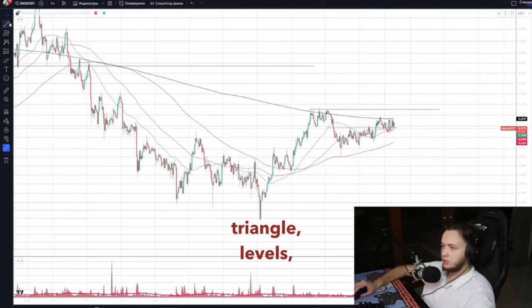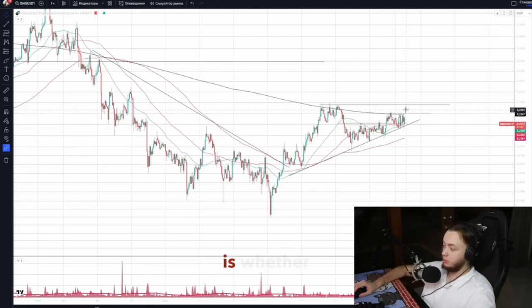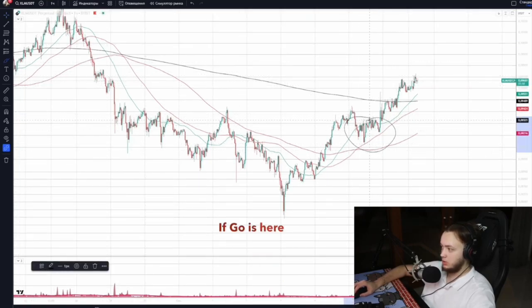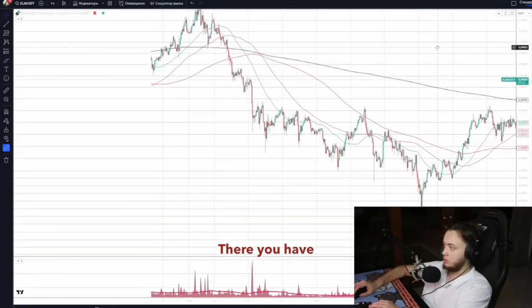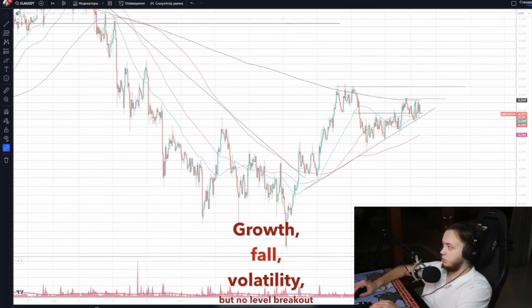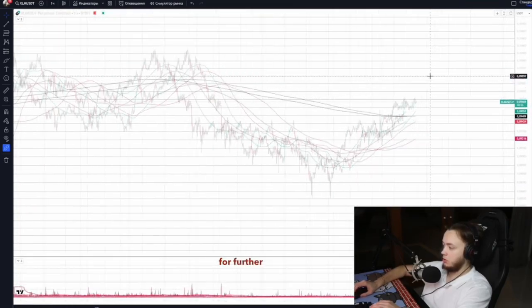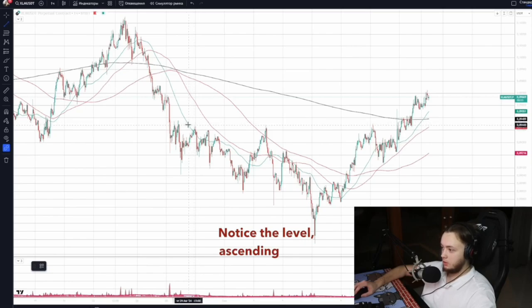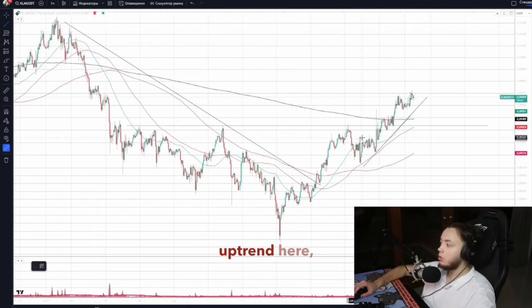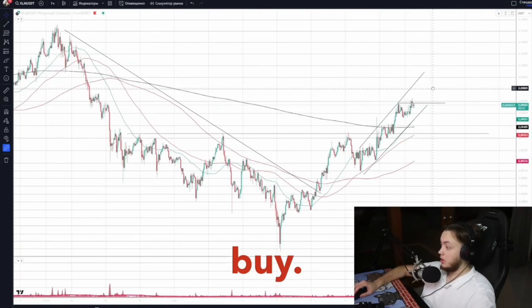GO — similar situation: triangle, levels, rising lows, bottom breakout. Identical pattern, question is whether to take it. Breakout potential exists. Stellar XLM is slightly higher. Growth, fall, volatility, but no level breakout yet — wait, it's already broken through. There's potential for further movement. Notice the level: ascending lows, step-by-step bottom, all clear. Plus there's a good uptrend here within which you can buy on the next breakout.